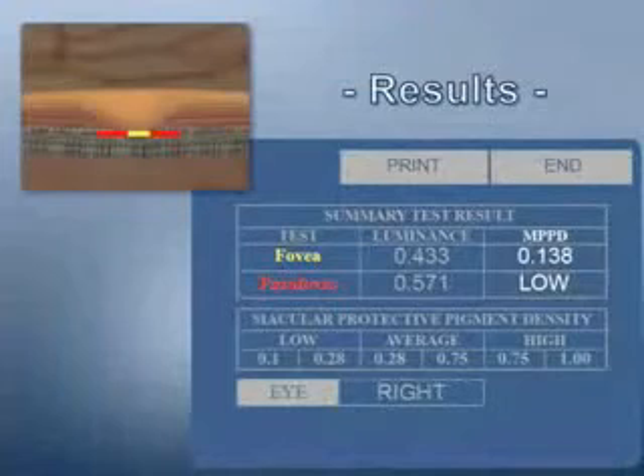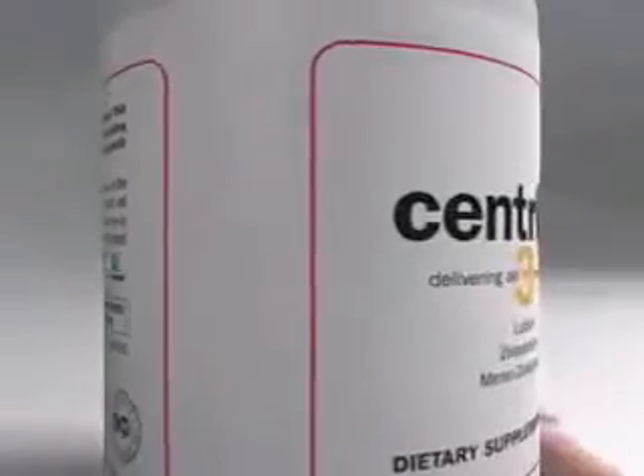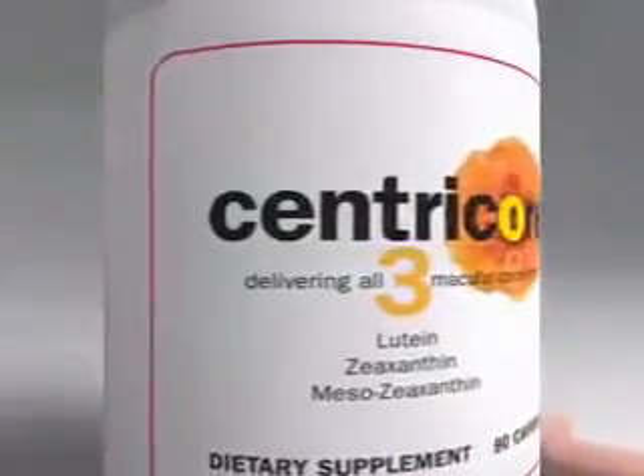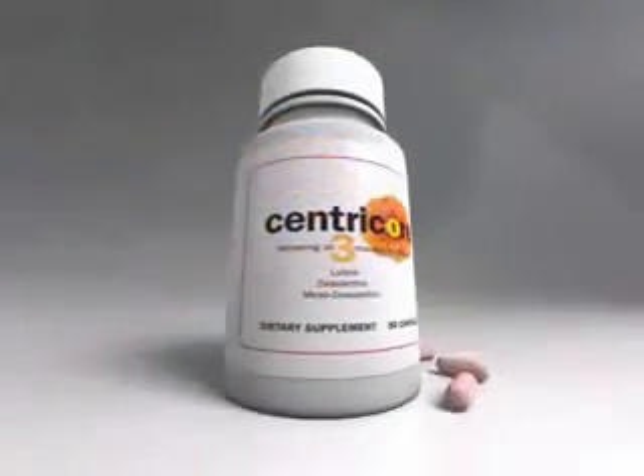If a patient's results fall in the low category, or in the low average category with other risk factors such as family history or smoking, a supplement is prescribed. The supplement of choice is Centricor, with its exclusive triple carotenoid formula in a dosage clinically shown to increase macular pigment levels.